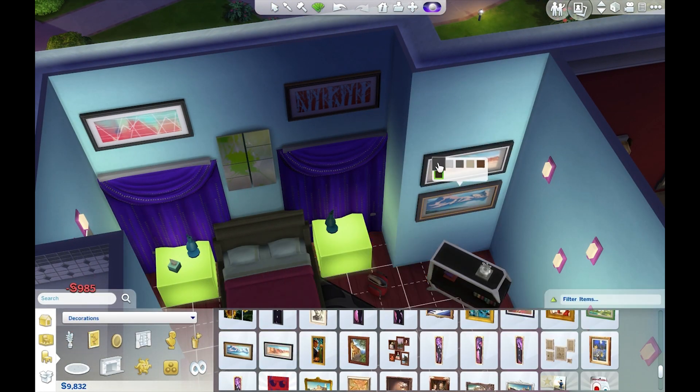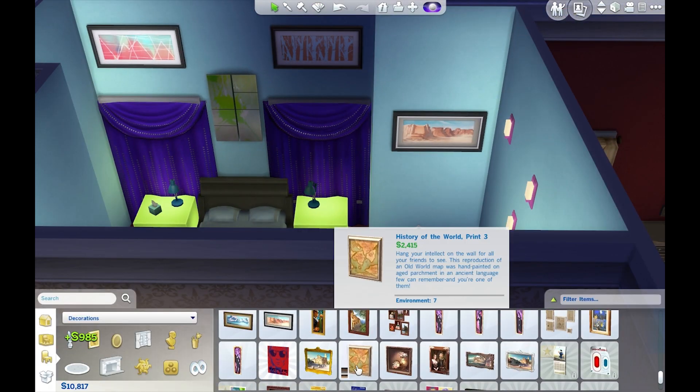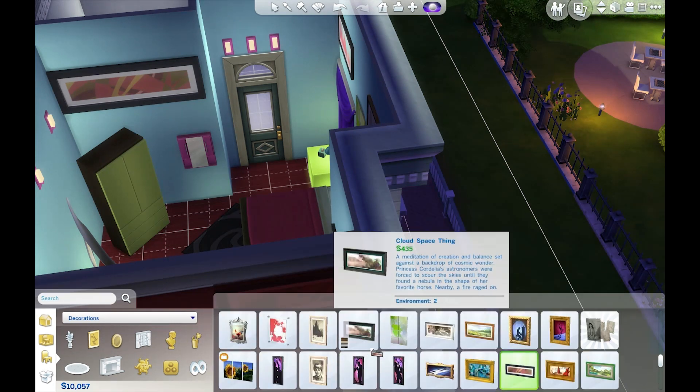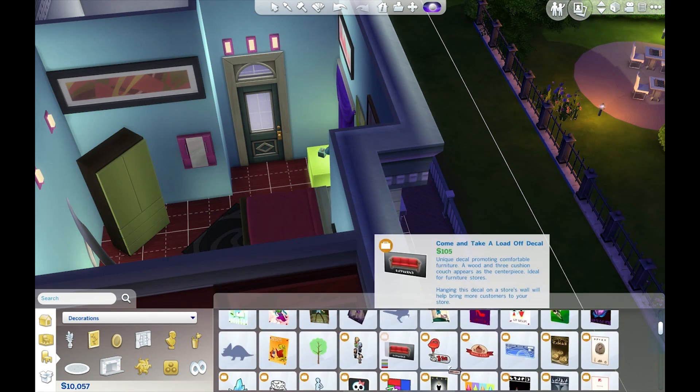I feel as though I kind of achieved a winning look in this room — I really, really like it. I had a hard time finding art that I wanted to use though, and I think it'd be nice if there were just more variety in what's available.